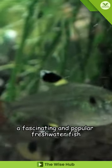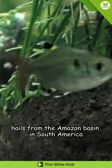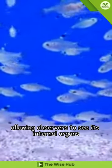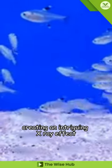The X-Ray Tetra, a fascinating and popular freshwater fish, hails from the Amazon basin in South America. It gets its name from its translucent body, allowing observers to see its internal organs, creating an intriguing X-Ray effect.